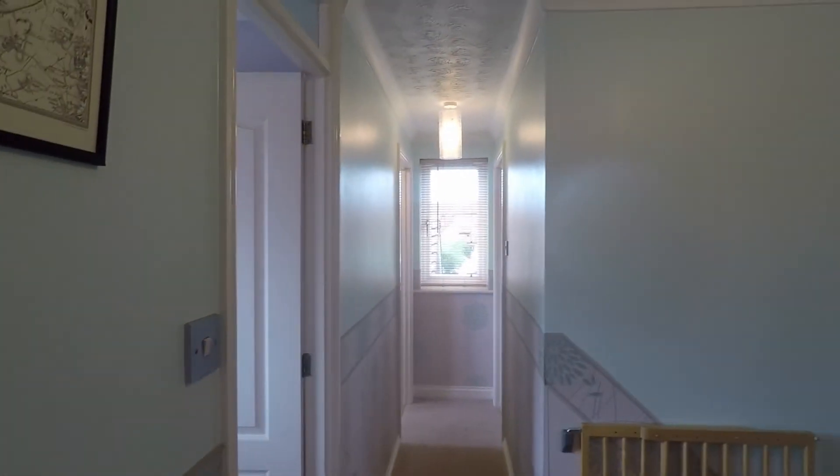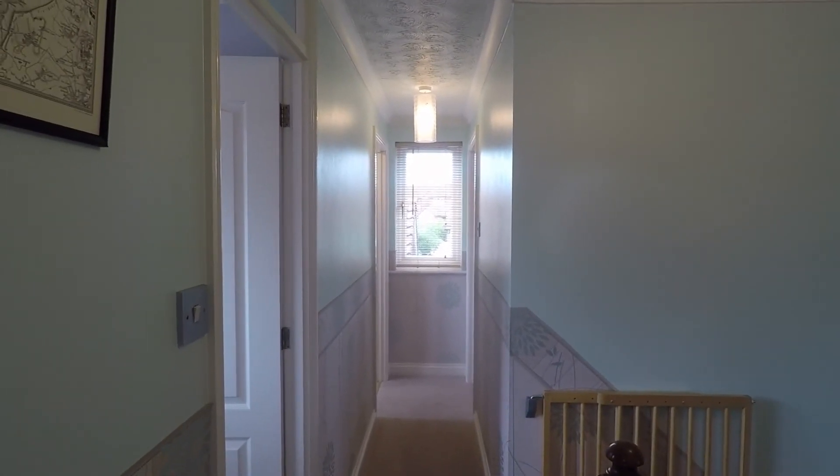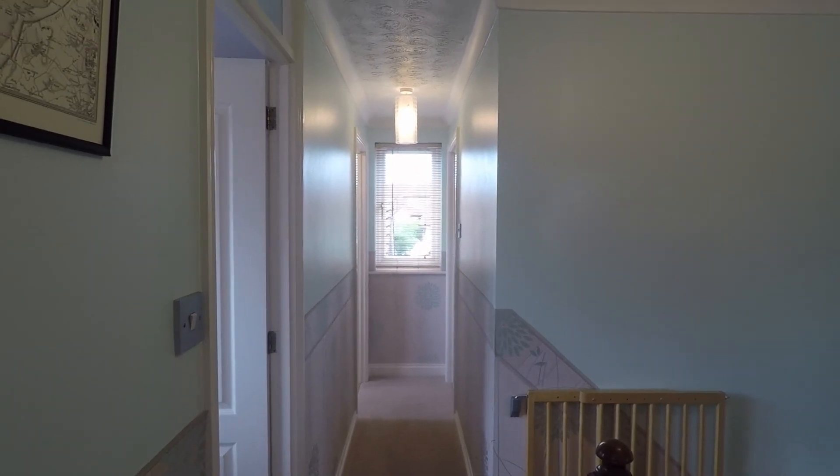So that concludes our tour for this property on Cider Mill Close. If you would like to view the property then please give our team a call — any questions they'll answer them for you as well. Thank you.